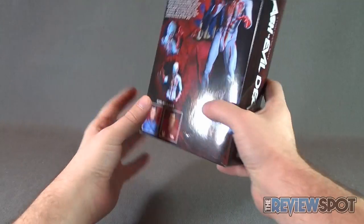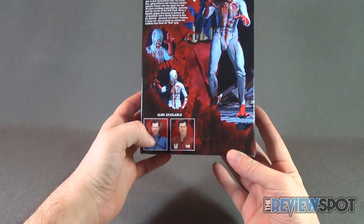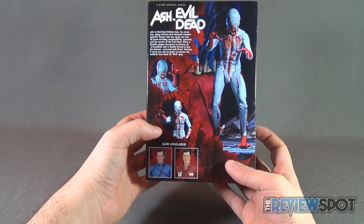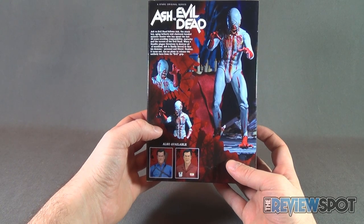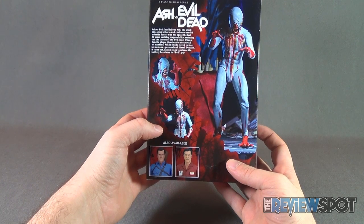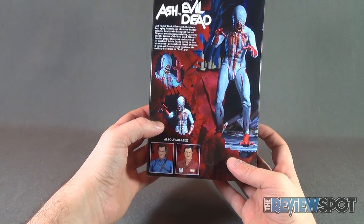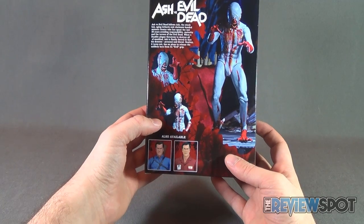Fantastic show. Back of the package, the other figures available — there are the two variations of Ash. A read-up says: Ash vs. Evil Dead follows Ash, the stock boy, aging Lothario, and chainsaw-handed monster hunter who has spent the last 30 years avoiding responsibility, maturity, and the terrors of the Evil Dead. When a Deadite plague threatens to destroy all of mankind, Ash is finally forced to face his demons, personal and literal. Destiny, it turns out, has no plans to release the unlikely hero from its evil grip.